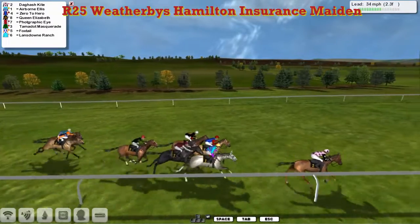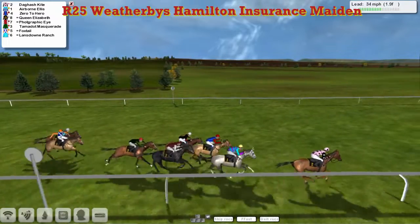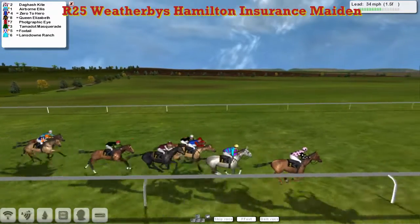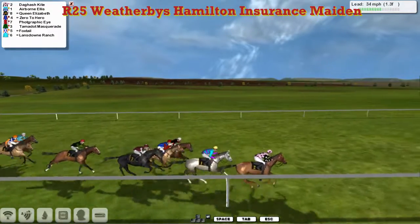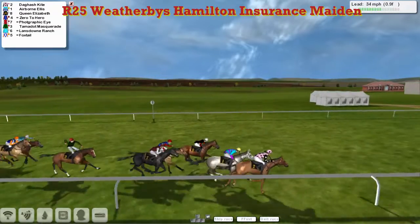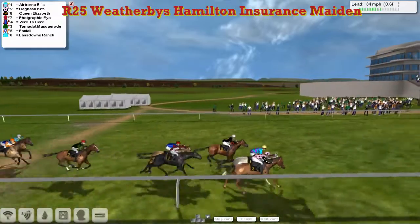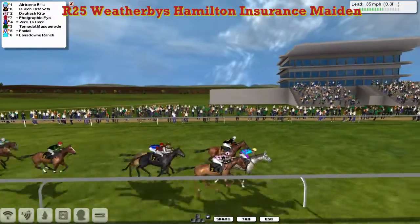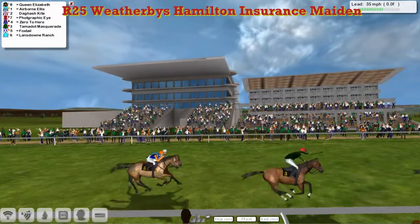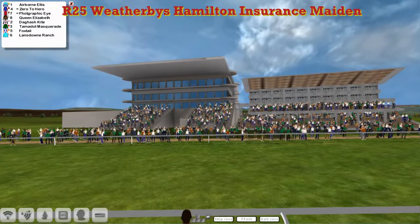Foxtail and Landsdown Ranch are trying to run on, but they're coming down towards the final two. And Dagash Kite is still in the lead, repelling rivals from Airborne Ellis in second. Then Zero to Hero. Queen Elizabeth is now starting to get going. Photographic Eye is next. As they come down towards the final furlong, Dagash Kite under strong driving. Airborne Ellis is beginning to get closer up the centre of the track. Queen Elizabeth looks to be going the best of all, but the grey Airborne Ellis is in front. And Airborne Ellis is in the lead. I think the grey held on — I think Airborne Ellis held on to that at the post.